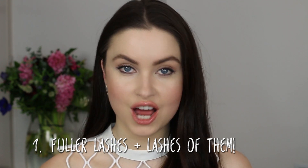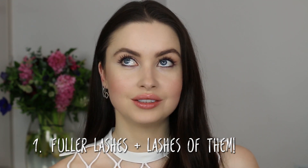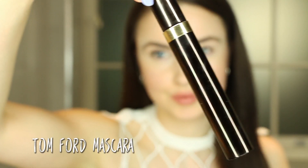So you want thicker, fuller, natural looking lashes. Most people generally use the mascara brush horizontally, but if you want your lashes to go even further, I've got a little trick for you. Curl your lashes as you would normally and apply a coat of mascara on the top and bottom, close to the lash line.